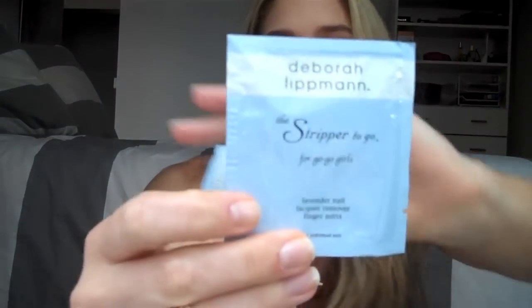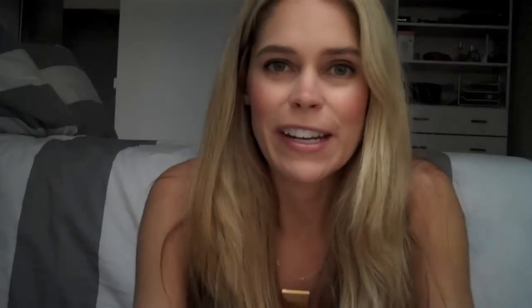I was excited to try this — it's by Deborah Lipman who does nail polishes. This is a Stripper To Go, a Lavender Nail Lacquer Remover Finger Mist. I don't want to open it yet in case that deactivates it. I think you use it one time and it removes all your nail polish, which is really great if you're on the go or traveling and want to switch your nail polishes over. You don't need a cotton ball and nail polish remover — this just comes in a sachet all ready to go so you can cut down on space. That's pretty cool and I'm excited to try this.